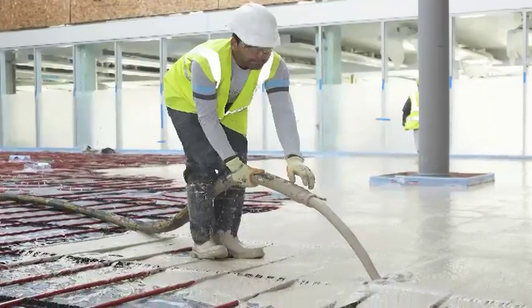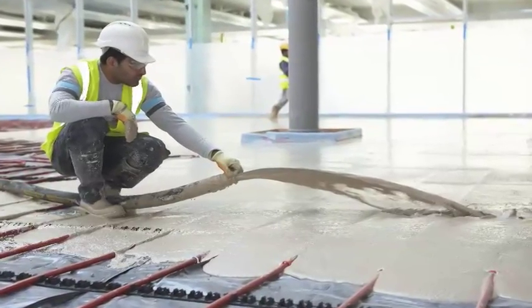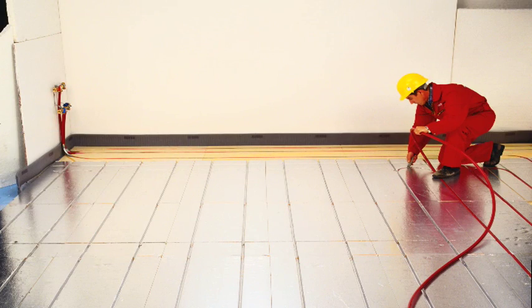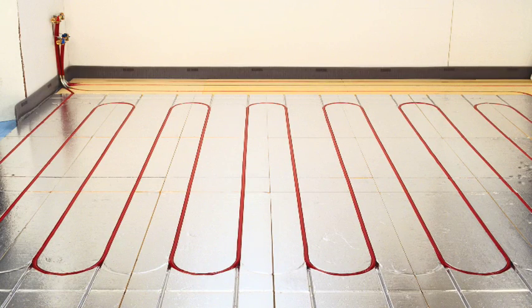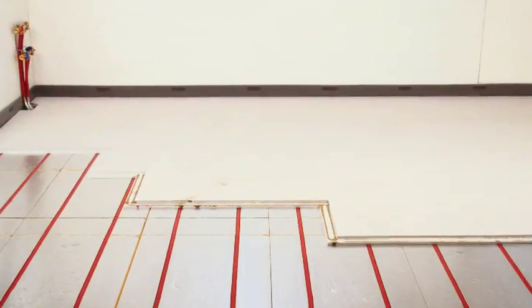Wet underfloor heating is almost always chosen for new build properties or as part of a major renovation project, as it is installed within the floor screed. An electric dry underfloor heating option can also be supplied to provide heat under tiles in bedrooms and bathrooms, or where a wet solution is neither practical nor cost effective.